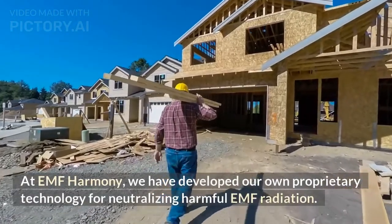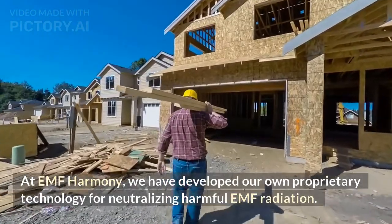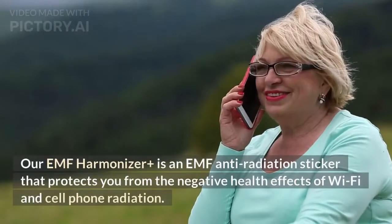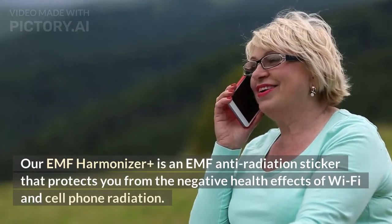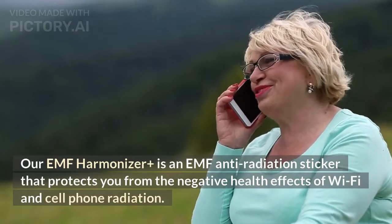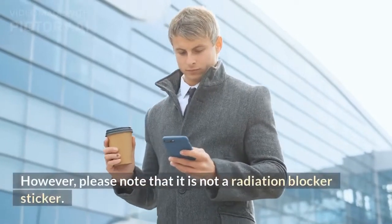At EMF Harmony, we have developed our own proprietary technology for neutralizing harmful EMF radiation. Our EMF Harmonizer is an EMF anti-radiation sticker that protects you from the negative health effects of Wi-Fi and cell phone radiation. Please note, however, that it is not a radiation blocker sticker.